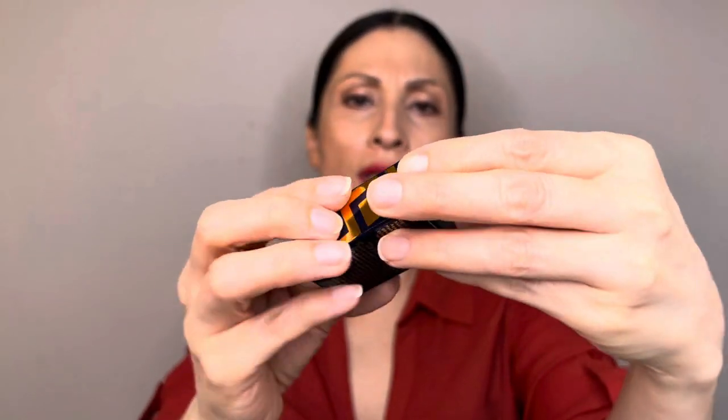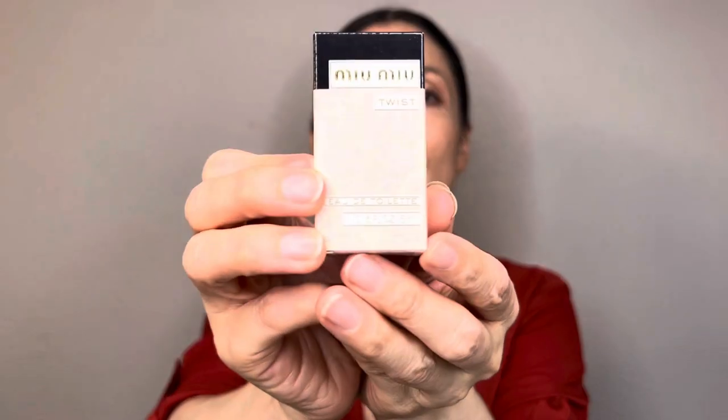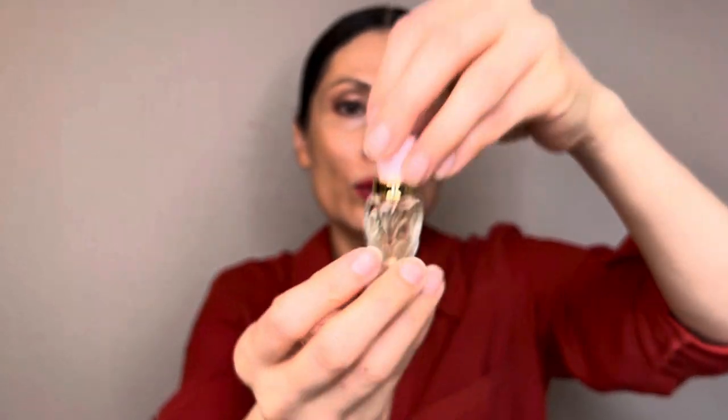The last two samples they gave me are Versace Dylan Blue — I think this is for men — and Miu Miu Eau de Toilette. I didn't know about this Miu Miu — it's new to me. Look at this little cutie bottle. It doesn't have a sprayer; it's a perfume you have to dab. Oh yeah, I like this. And that's it for this haul.